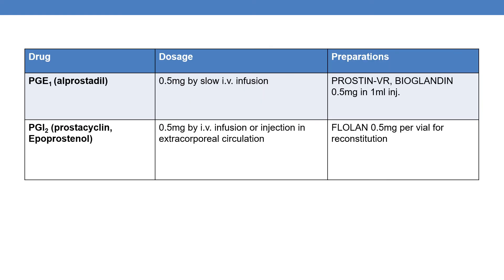The next drug is PGE1, which is nothing but alprostadil. The marketed products include Prostin VR and Bioglandin, available as 0.5mg in a 1ml injection. The dosage is 0.5mg by slow IV infusion.